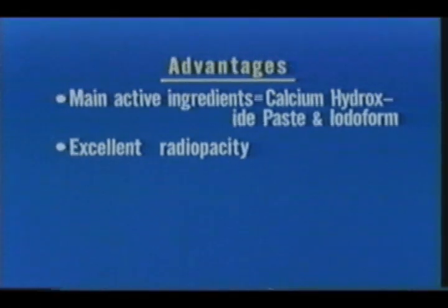Radiopacity has been greatly improved in comparison with conventional type root canal filler because of the iodoform dispenser, which is also effective as an antiseptic. Take a look at an x-ray film — this film shows you the excellent radiopacity.